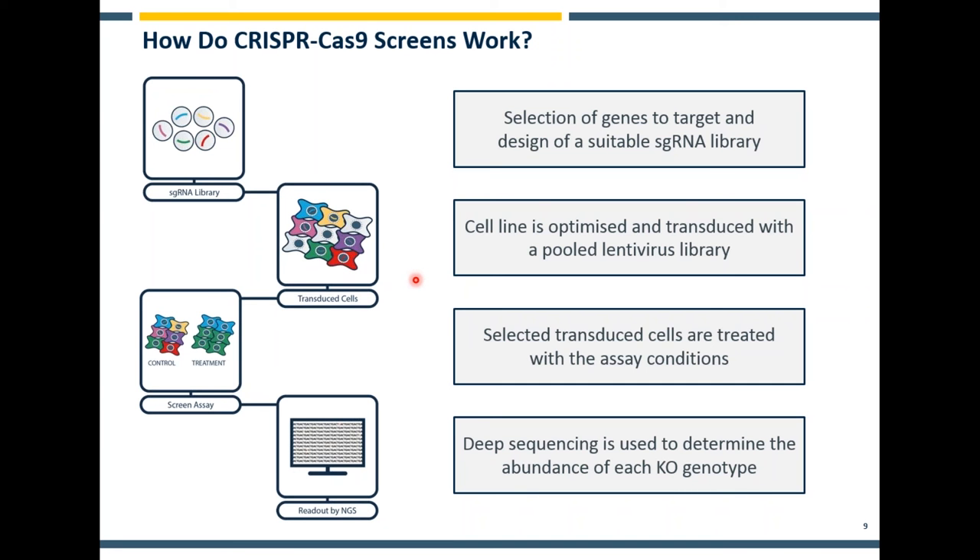This optimization process involves determining the suitability of cell lines for transduction with lentivirus and determining growth properties and other attributes that inform whether they're going to be appropriate for screening. When you have a library and an optimized cell line, you bring them together through the generation of a lentiviral mixed particle population, transduce the cell line, and then start the assay. The assay might be simple longitudinal analysis — asking what happens over the duration of a screen from the start of transduction to when you collect the pellet many weeks later — or it can involve application of a drug, compound, or growth condition to inform on the disease biology you're interested in.